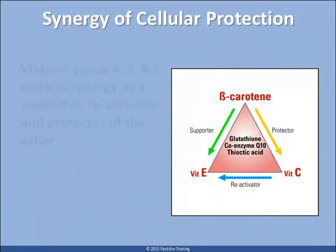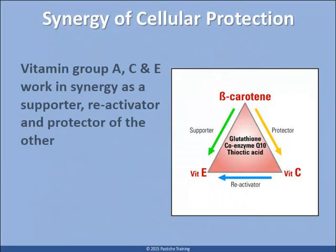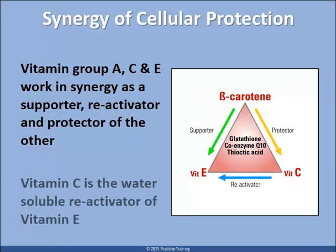As we age our built-in protection systems decline, and along with radical exposure this means a reduction in the balance of the vitamin group that protects us. The ACE vitamins, as they are often called, have also become the target of skin care companies, and many varied formulations will contain at least two of these vitamins. The key is in the synergy, and understanding that for the vitamin group to protect skin there must be all three available to skin.